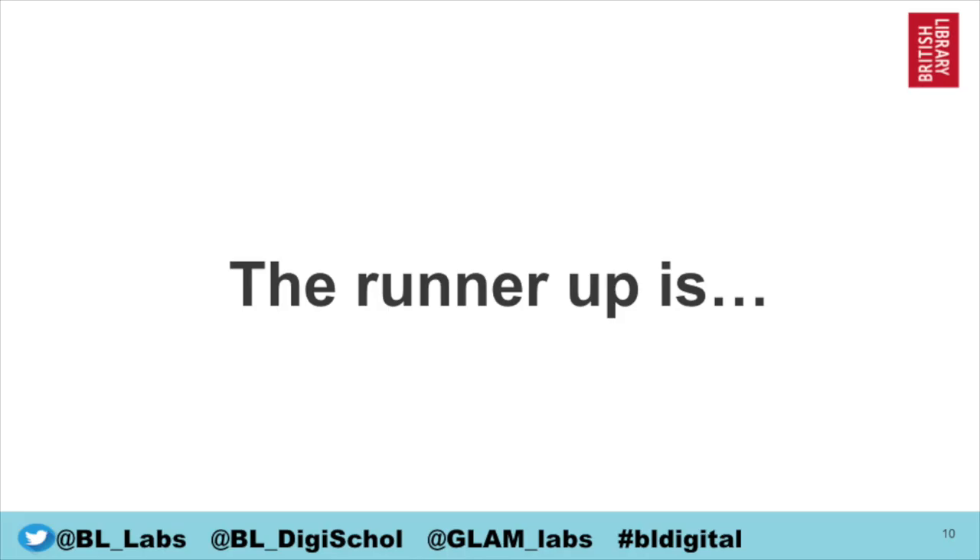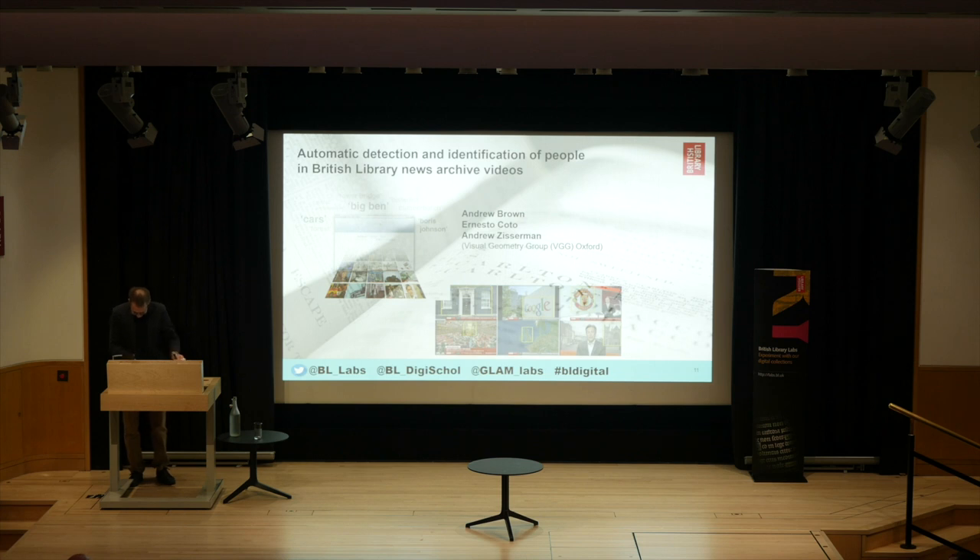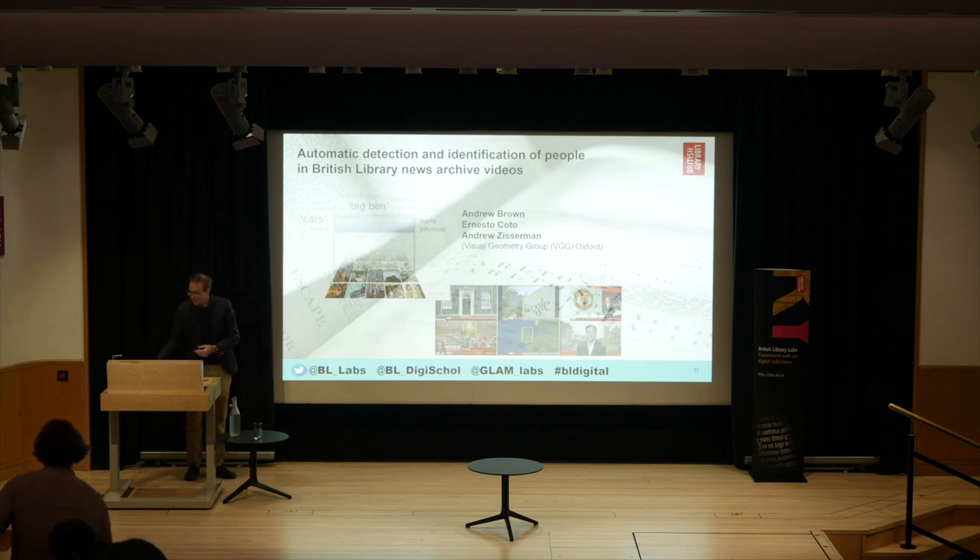The runner-up of the 2019 BL Labs Research Award is 'Automatic Detection and Identification of People in British Library Archive Videos.' What the team really likes about this project is how it shows so much promise for how we can augment discovery of our video archives — a really fantastic project. Congratulations to everybody involved. I'll now ask them to come up and tell you a little bit about the project.